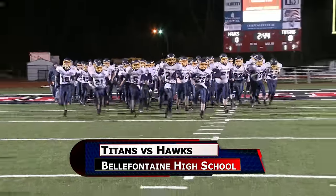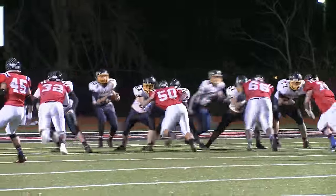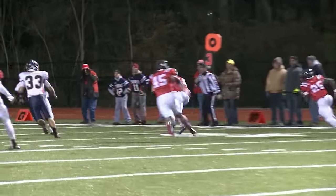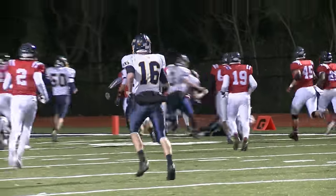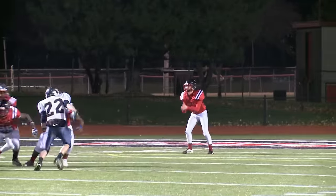Ottawa Glandorf takes the field at Acuport Stadium in Belle Fountain, going up against the top seed Columbus Bishop Hartley, with OG getting the ball to start. Zach Unterbrink back to pass, picked off by Richard Jones — and that's a pick-six. He dives for the pylon, and Bishop Hartley has the lead.